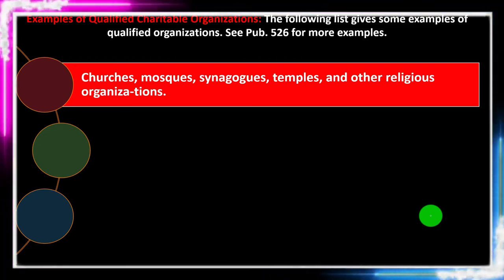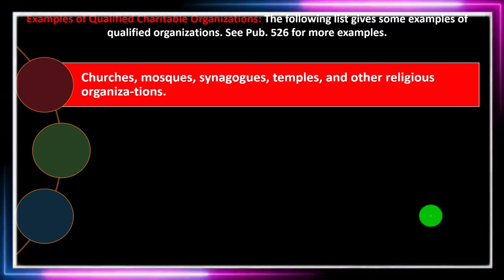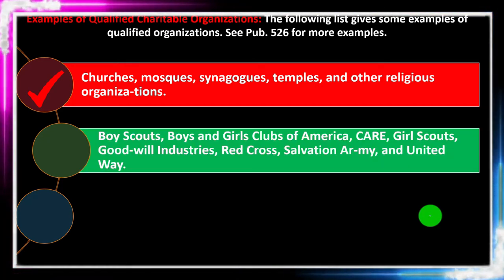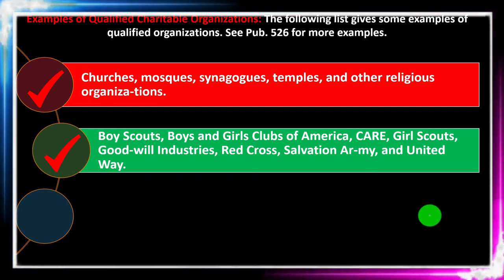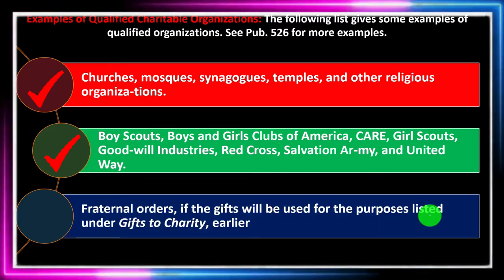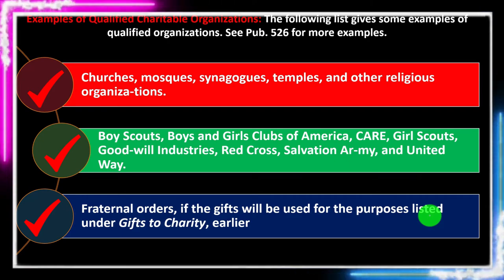Examples of qualified charitable organizations: the following list gives some examples — you can see publication 526 for more. Churches, mosques, synagogues, temples, and other religious organizations qualify. Also Boy Scouts, Boys and Girls Clubs of America, CARE, Girl Scouts, Goodwill Industries, Red Cross, Salvation Army, and United Way. Fraternal organizations also qualify if the gifts will be used for the purposes listed under gifts to charity, though there may be some qualifications with those.